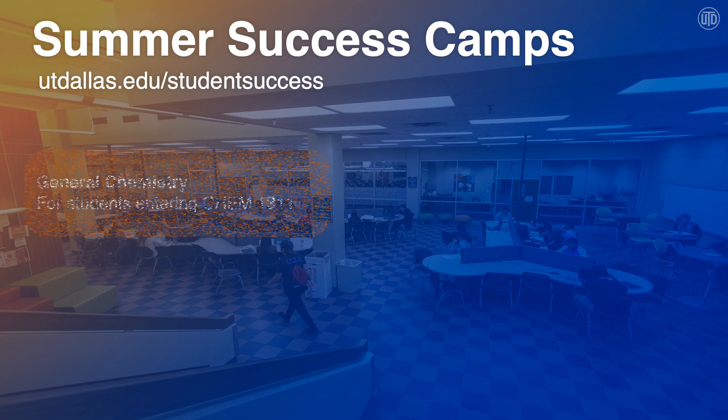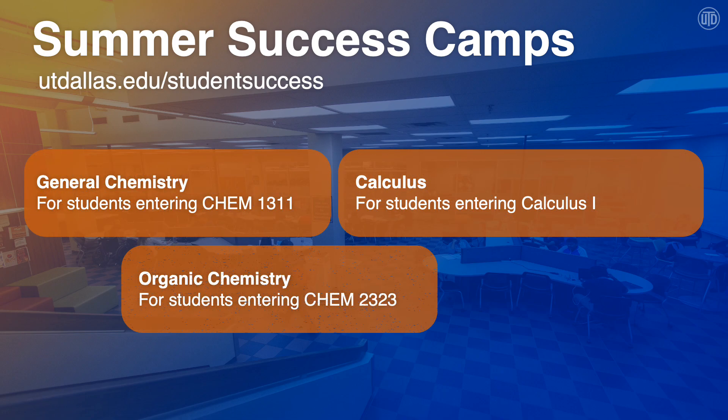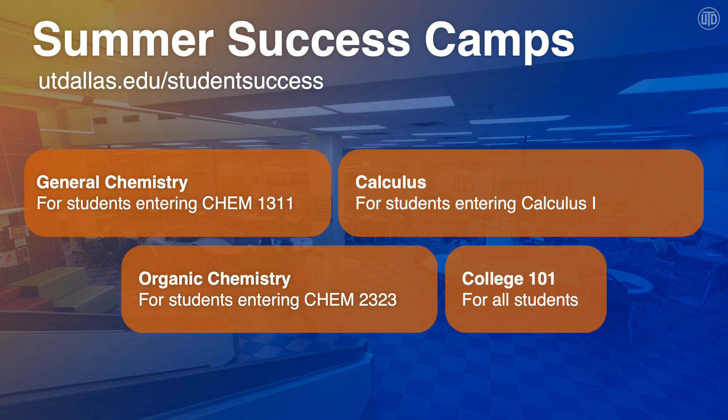The last thing that we offer are Summer Success Camps. To help with the transition to college, we offer general chemistry, calculus, organic chemistry, and college 101 camps. While they're usually in person, due to COVID-19 we will be offering them virtually this summer. Please see our website for details.